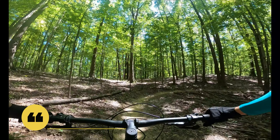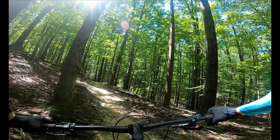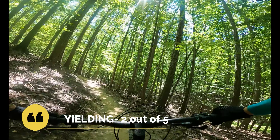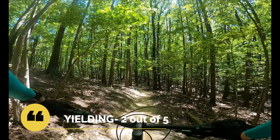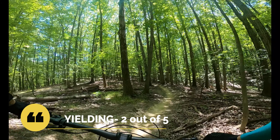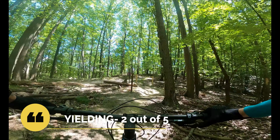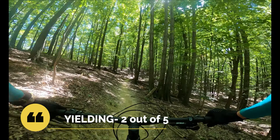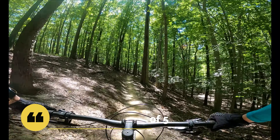Being mixed-use trails with often a lot of hikers, we can't advise going too fast. For yielding — how crowded it is, how well known it is, and how much you need to stop — we give this trail system a 2 out of 5. These are very popular trails, and in the dozen or so times we've ridden here, we've run across hikers potentially going the wrong way, other riders going much faster or slower, and congestion near the trailheads. The average trail length is under a mile, so it's more about how many times you can ride your favorite loop.